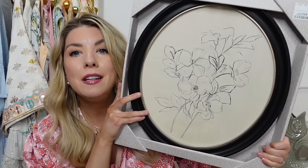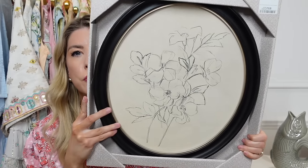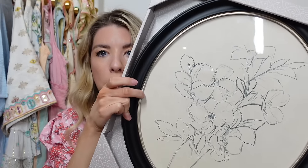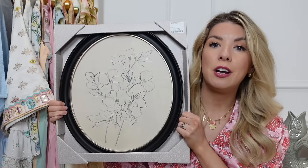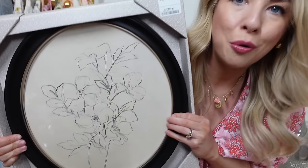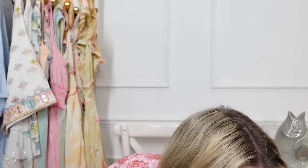The last thing from TK Maxx was this absolutely beautiful hand-drawn floral illustration in a lovely black frame with gold piping. It was £19.99. I think I'm going to put it in our bedroom — it's not too over the top but it's still floral and fits with our decor. They had some beautiful vintage art prints — horses and so many good ones — but I'm running out of space, so I mostly stopped myself.